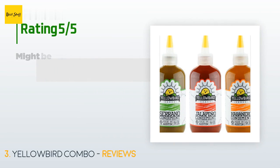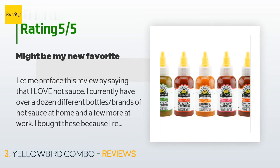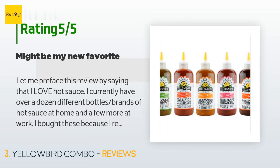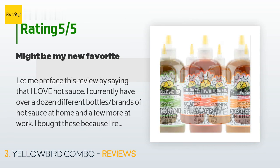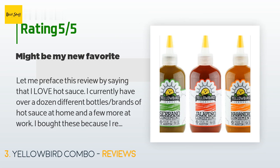There are 711 reviews with an average rating of 4.6 stars. A customer said: 'Let me preface this review by saying that I love hot sauce — I currently have over a dozen different bottles and brands at home and a few more at work. I bought these because I read some really great reviews online. The jalapeño is to me very mild with a slight sweetness, very good for the beginner or someone who just doesn't like a lot of heat.'